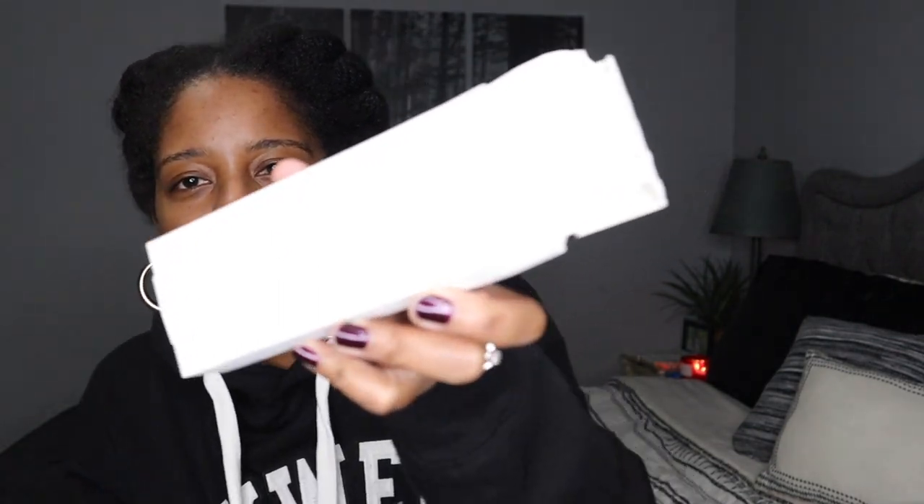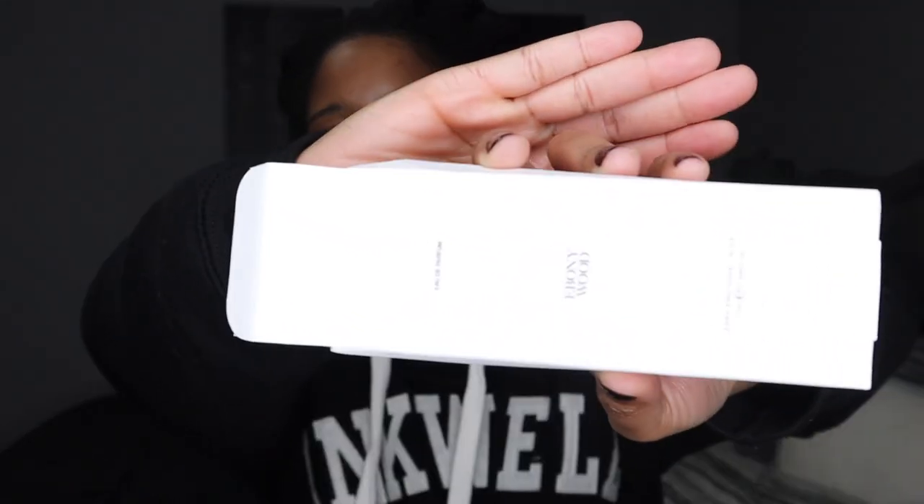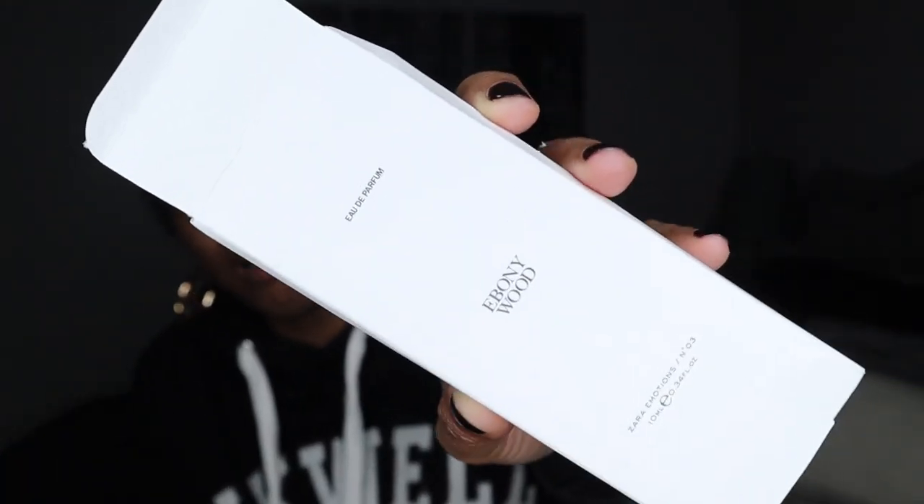So let's start off with a perfume. This is the Zara Ebony Wood — I just got a roll-on, this was $5.90. I've mentioned this before: when purchasing fragrances, if I can get sample sizes or roll-ons I'll start that way just to see how the items smell. And this one smells so good — it's like musky. I got it on my nose but I don't mind smelling this all day.